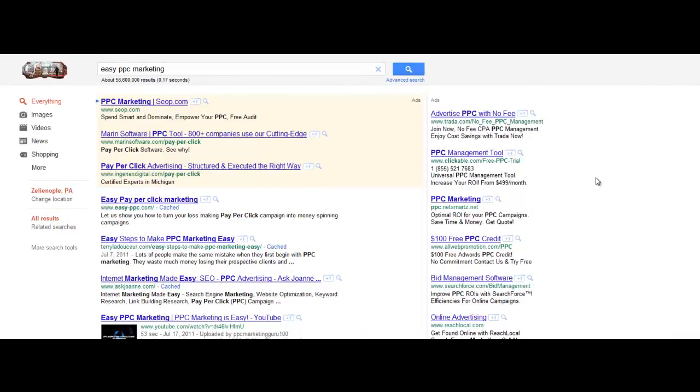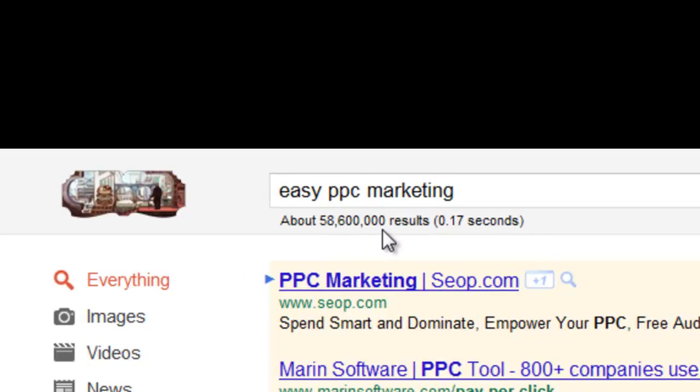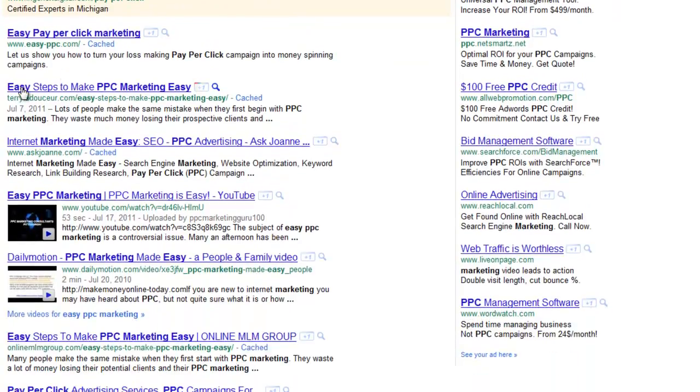It's only logical that the more views your YouTube videos get, the higher they're gonna rank on Google, because they're gonna seem more relevant to Google. So I want to show you something real quick here — 58 million, six hundred thousand results. And if you look down here, number one, two, three, four — I have the fourth position.